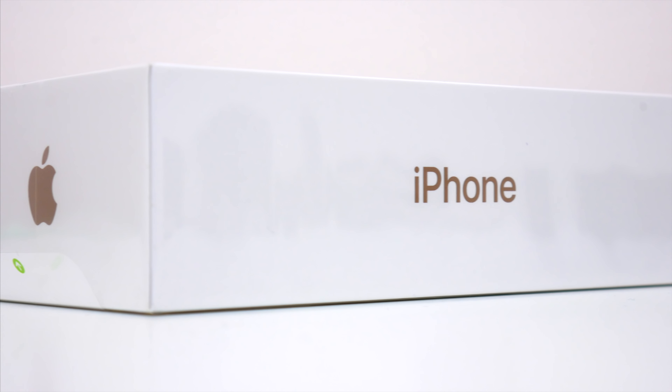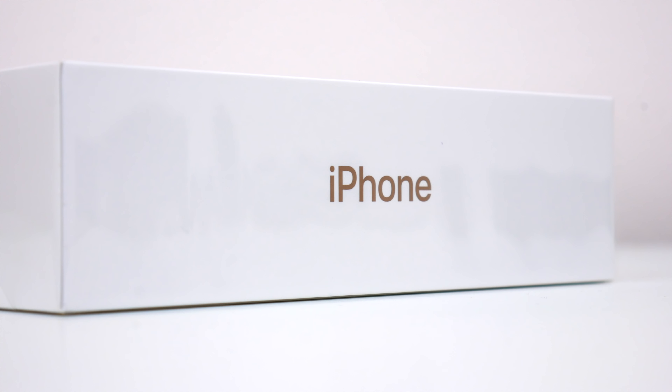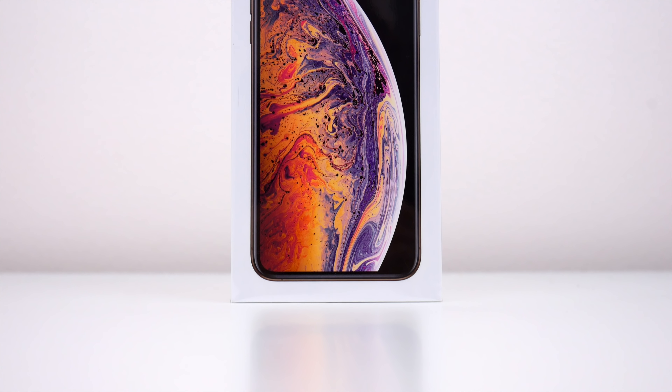This time around, we get a relatively incremental upgrade from the iPhone X we saw last year. It is an S year, but for this release we also get a bigger version of the phone — not a Plus, but a Max. This is, of course, the new iPhone XS Max.